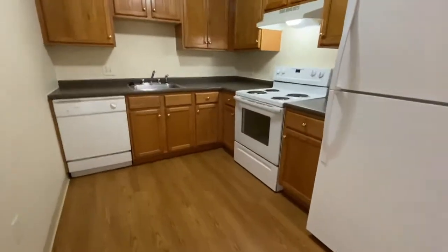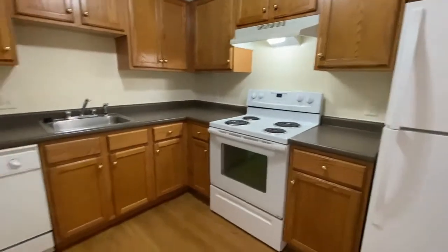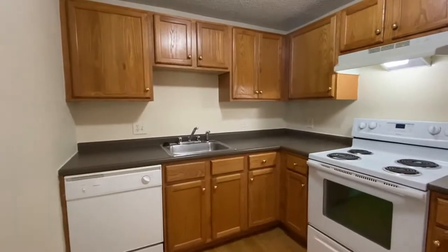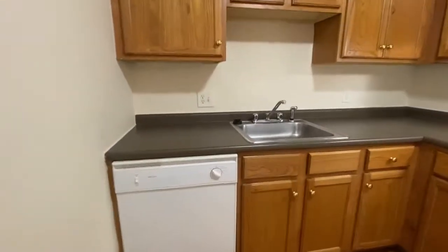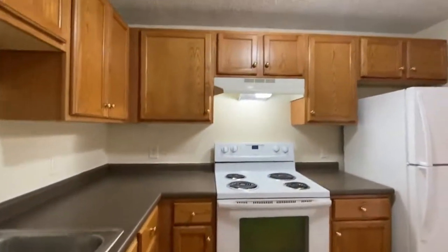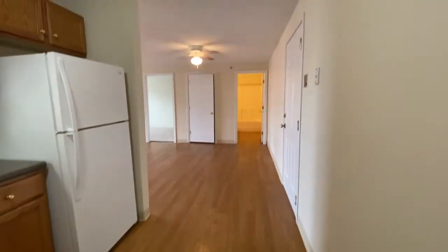It's fully appointed with a full-size refrigerator, electric range, stainless steel sink, dishwasher, oak cabinets. Really beautiful countertop. Lots of space in here for you to prepare your meals.